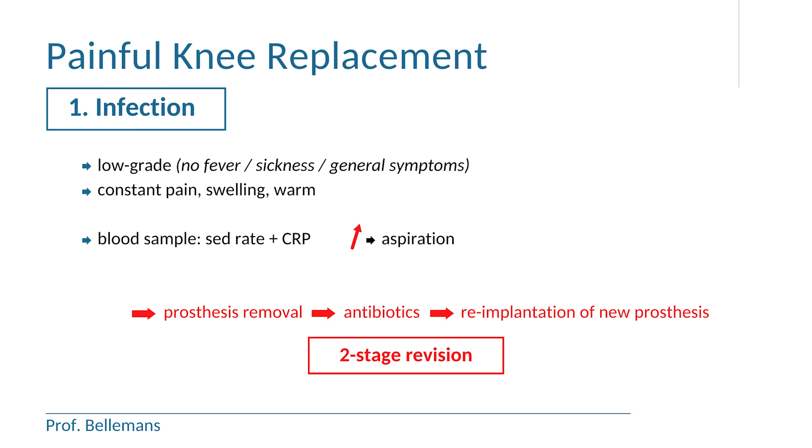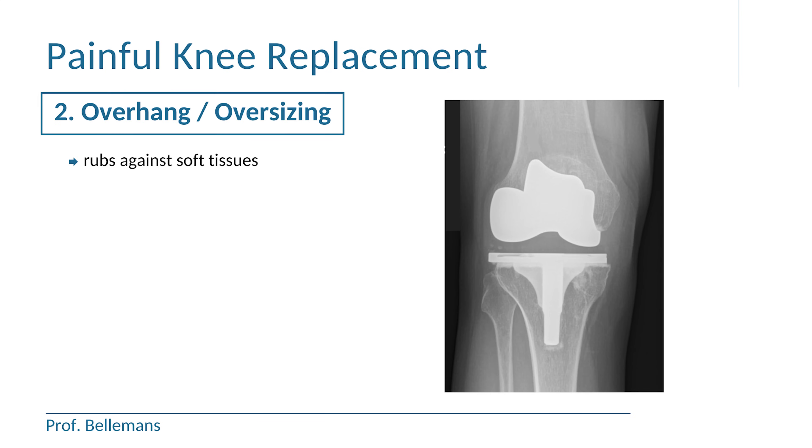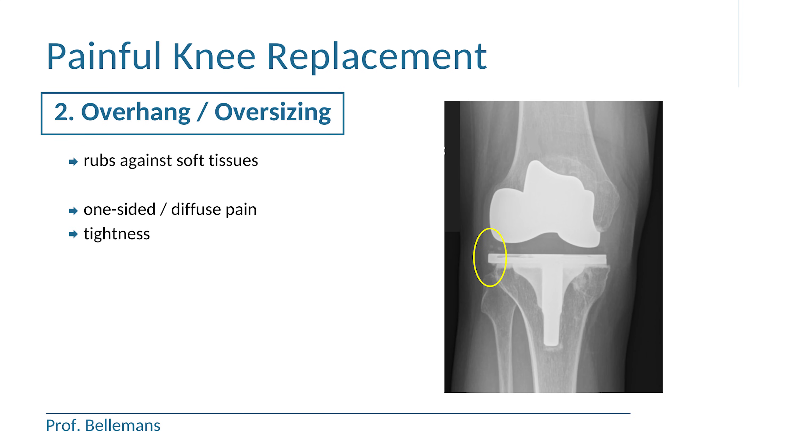That is why a two-stage revision is usually necessary when the prosthesis is infected. The second possible reason for persistent pain is overhang or oversizing. That means that the prosthesis is hanging over the edge of the bone and rubs against the capsule, which causes pain. In a normal situation, the prosthesis lines up with the edges of the bone. Overhang causes pain on the area of the overhang, or more diffuse pain when the overhang is on both sides, like in oversizing, when the prosthesis is too large and hangs over on both sides.